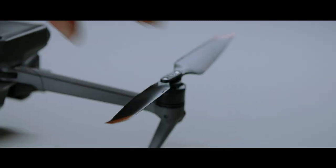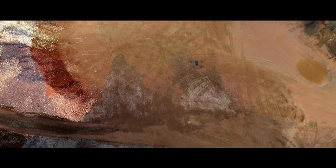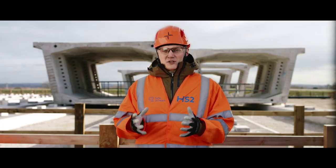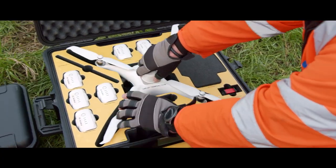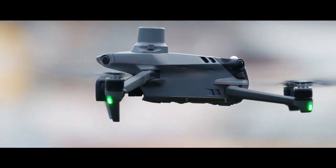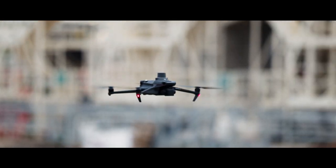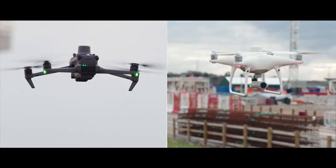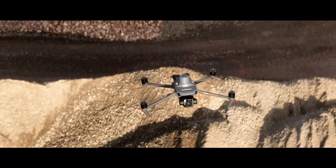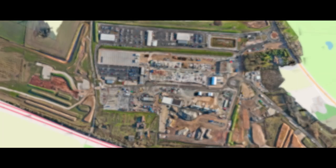The Mavic 3 Enterprise has been a big upgrade against the Phantom 4 RTK. It's got the capability to fly with a 0.7 second photo interval rate, it's got an increased battery capacity over previous DJI drones, and it's got omnidirectional obstacle avoidance. It's a much smaller drone, easily transportable around site, and the flight time of the batteries is considerably more. A mission we completed recently — we halved the time of the mission using the M3E compared to the P4 RTK.